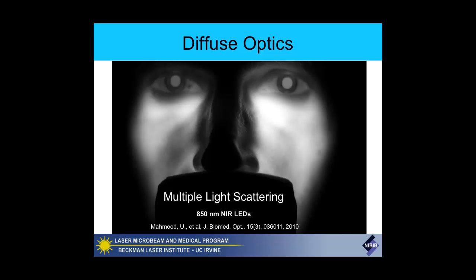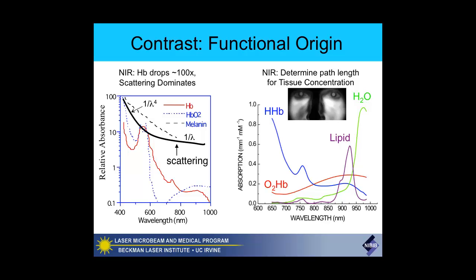This is emblematic of the power of multiple light scattering and diffuse optics, but also a very good illustration of how complex and difficult it is to be quantitative with these techniques. Because if I didn't tell you the light sources were in my mouth, you would have no idea where the source was—the light is completely randomized. We need to know the history of the photons, the path length, and that's how we can be quantitative about measuring what's inside.